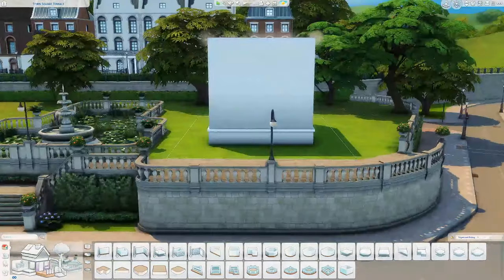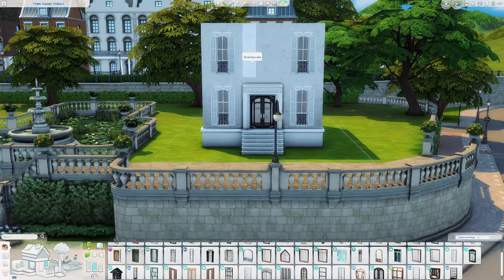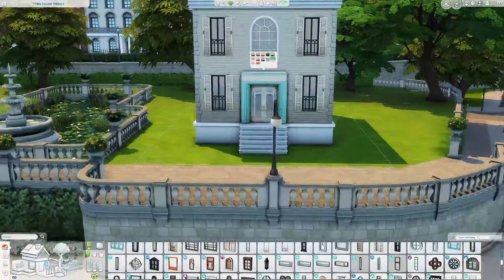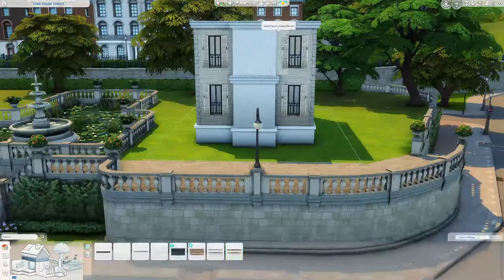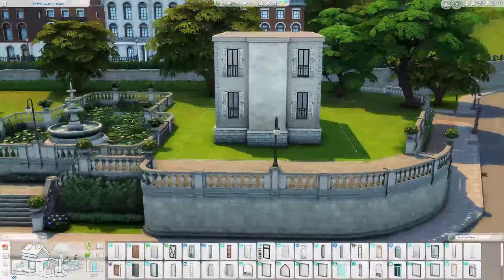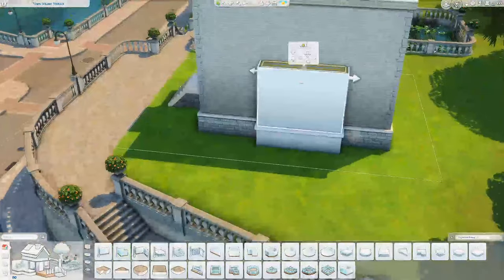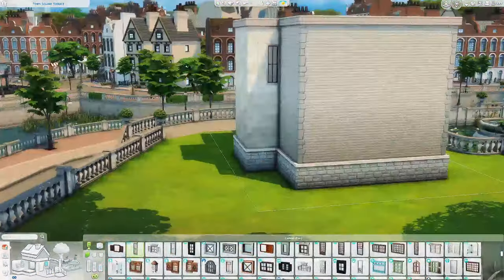Hey everyone, welcome back to my channel. My name is Nick and today I'm building another house in The Sims 4. I am so excited to show you it. It hasn't been that long since I built it, but it's felt like forever since I've gotten to share it with you, because I'm so excited and proud of how this build turned out.